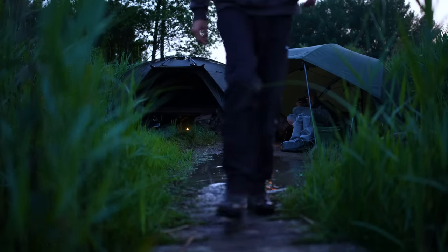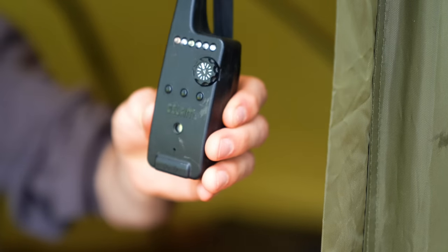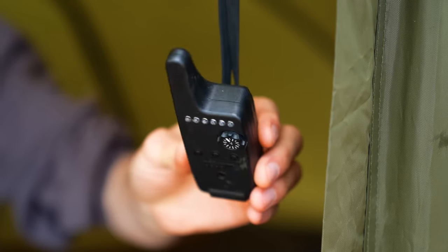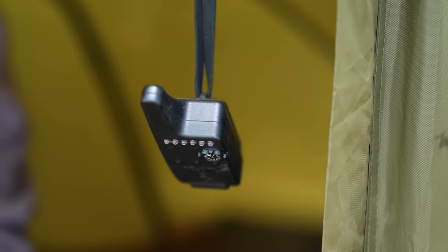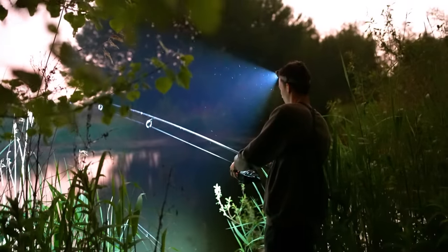The other thing about bite alarms is if you're a very heavy sleeper — I'm not, I wake up every time a mouse does a fart outside my bivvy — but if you're the guy that just falls asleep and won't wake up for anything, you really need to get yourself a receiver. A receiver is kind of like a wireless remote controlled device that you can hang in your bivvy, turn the volume up or have it on vibrate, put it right next to your pillow, and when the bite alarm is set off, it will vibrate and make a load of noise in your tent, waking you up. That's definitely something to consider if you can afford it.